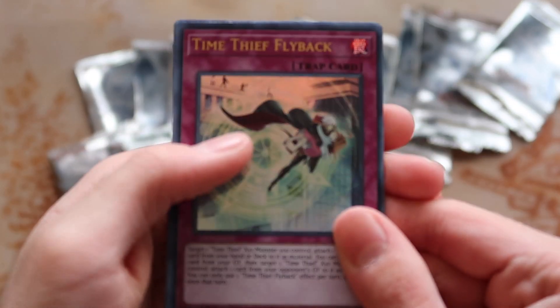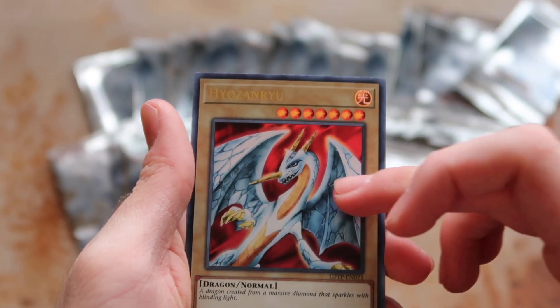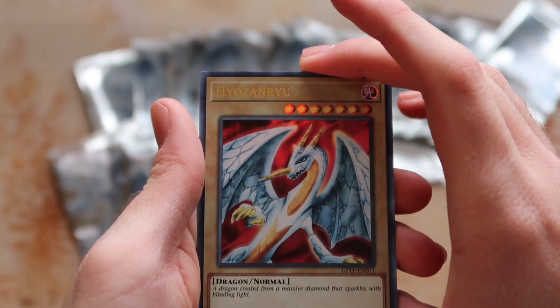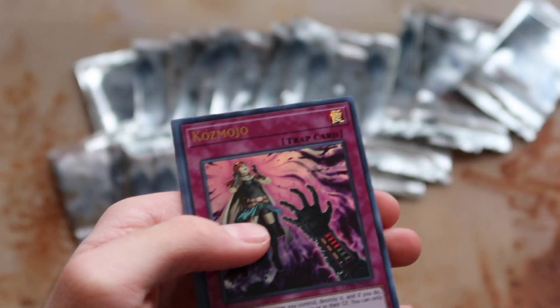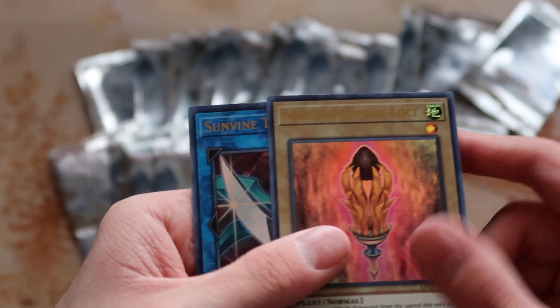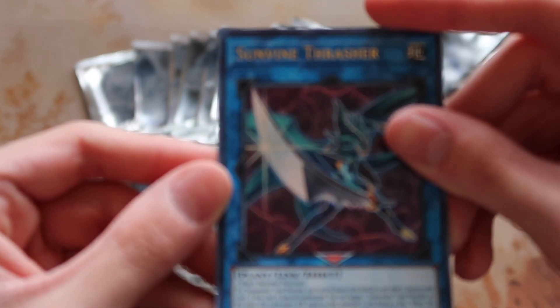Time Thief Flyback! Hyozanryu — I got the structure deck this first came in, it was awesome, so cool to see this again! Cosmojo, Sun's Seed Genus, Loki, and Sun Vine Thrasher. Give me the plants!